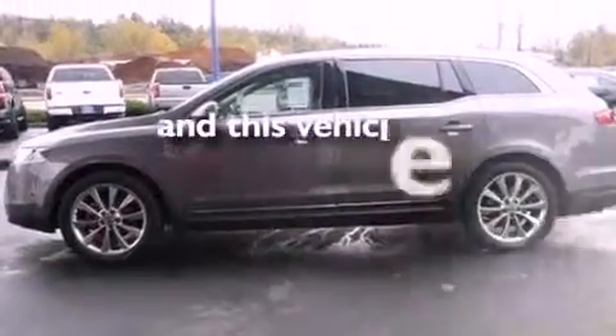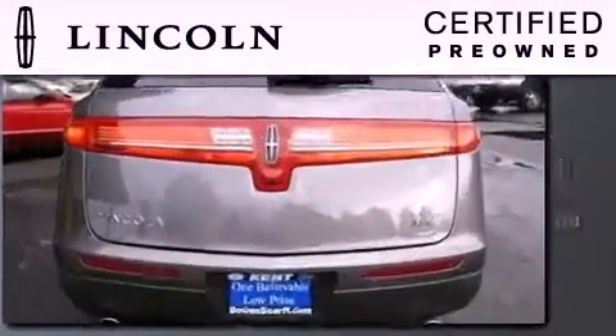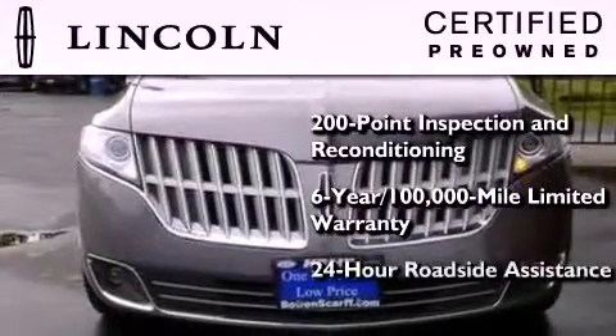And this vehicle has less than 14,000 miles. The Lincoln Certification includes a 169-point inspection and reconditioning process, a 6-year, 100,000-mile limited warranty, plus 24-hour roadside assistance.